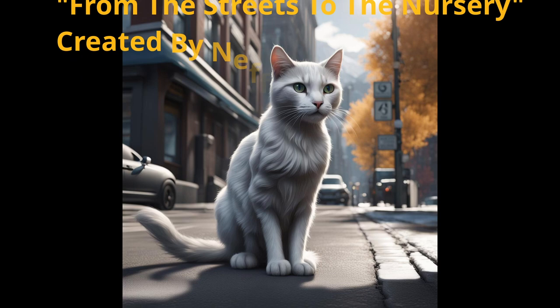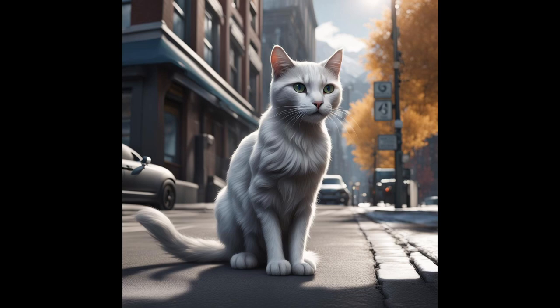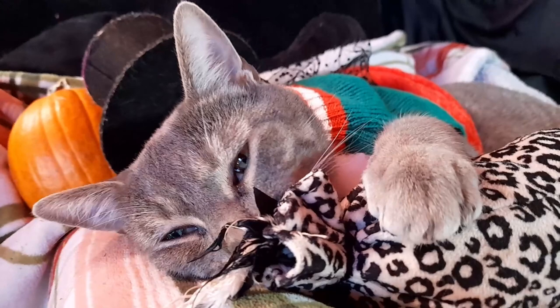Boots is a lovely, grinning white kitty. She has a tuxedo cat look — so cute with little white paws and all. Boots had a formidable start in life, being born as a street cat. She lived as a stray cat until one special day dawned.